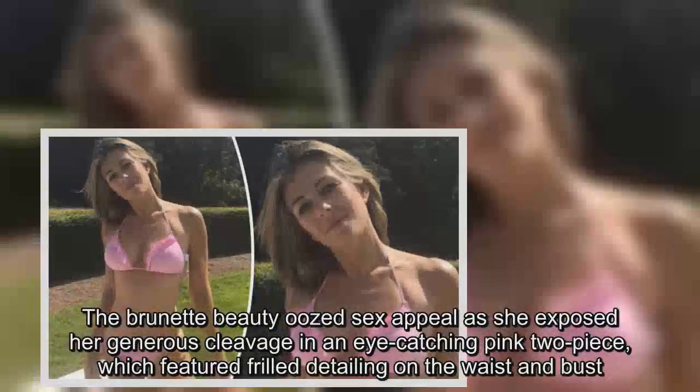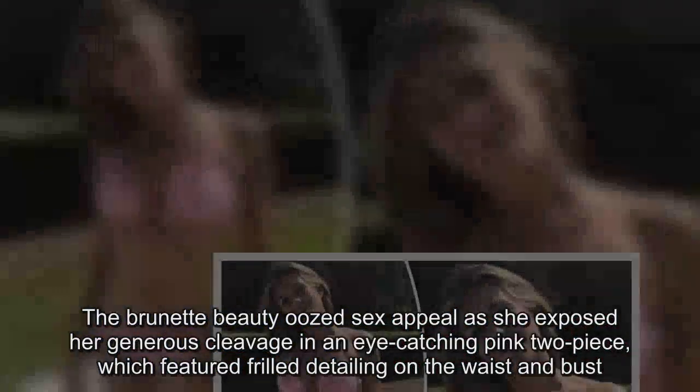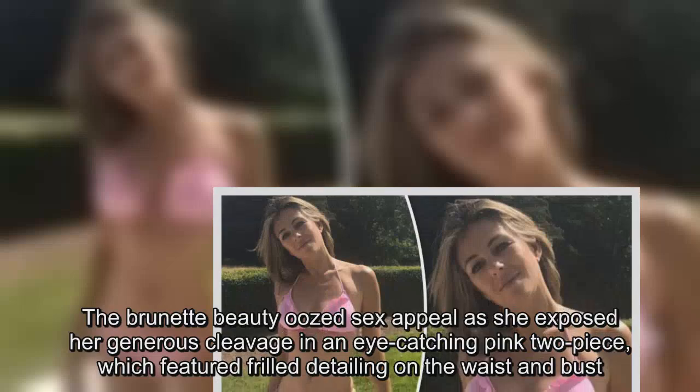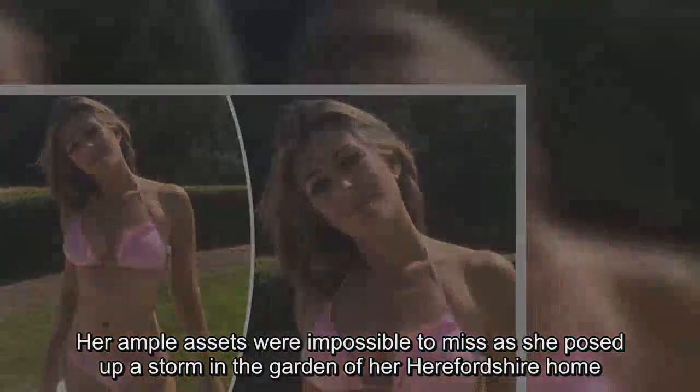The brunette beauty oozed sex appeal as she exposed her generous cleavage in an eye-catching pink two-piece, which featured frilled detailing on the waist and bust. Her ample assets were impossible to miss as she posed up a storm in the garden of her Herefordshire home.